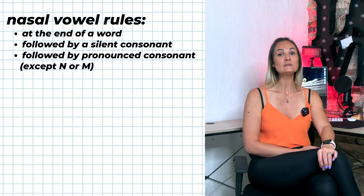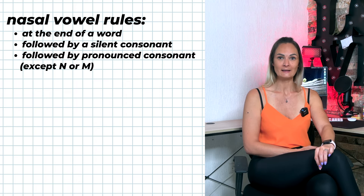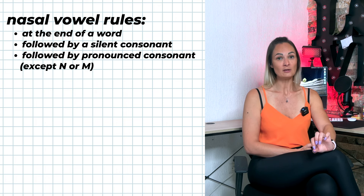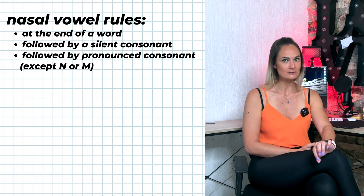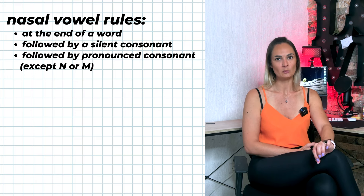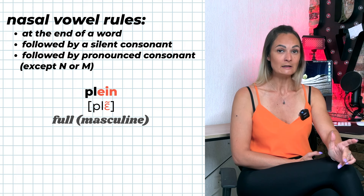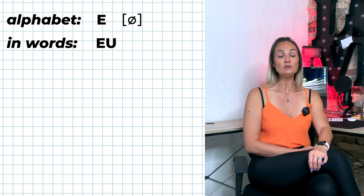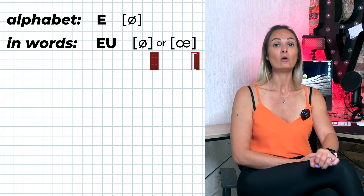E-I-N is pronounced 'ein' if at the end of a word, followed by a silent consonant, or by a pronounced consonant other than N or M. Otherwise E-I-N is not a nasal vowel — for example: plein vs. pleine. E-U-I is pronounced É or È.